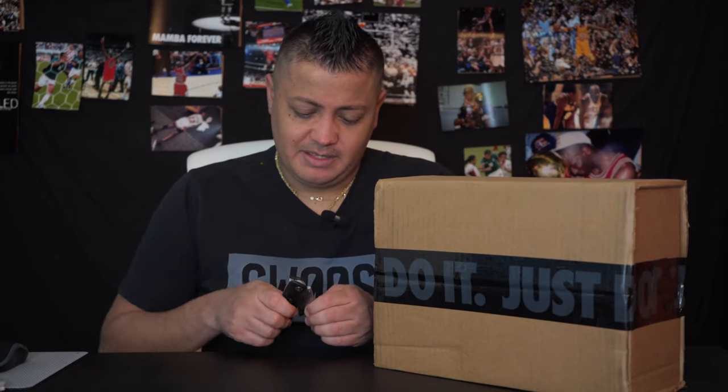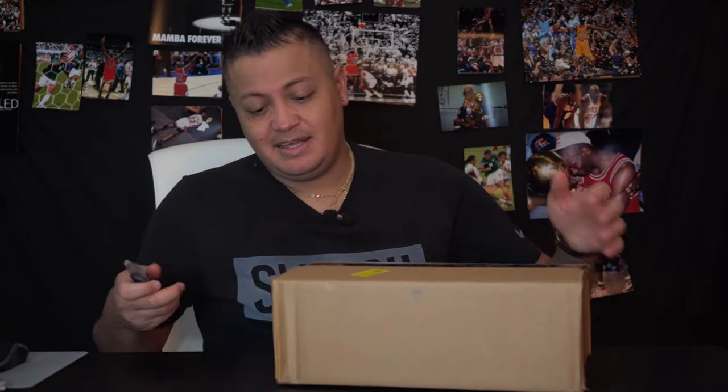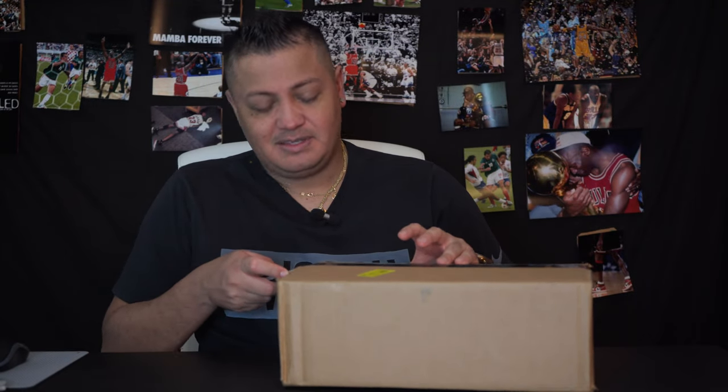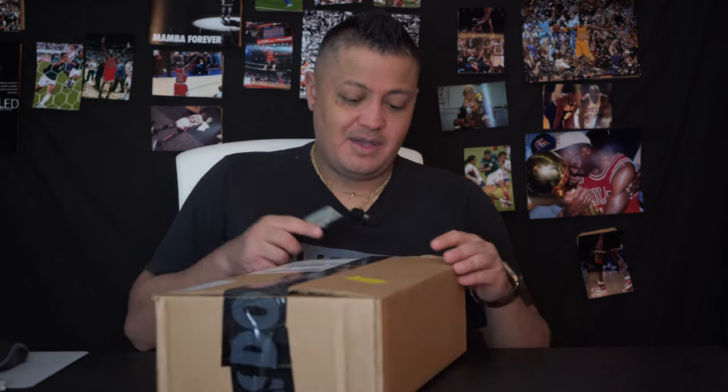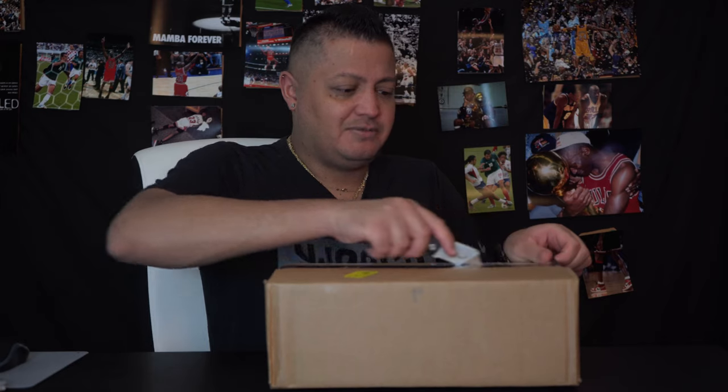Without further ado, let's get into this — this is a brand new shoe and I've never seen these in hand before. There's something about always getting a brand new style or silhouette — it's always fun.